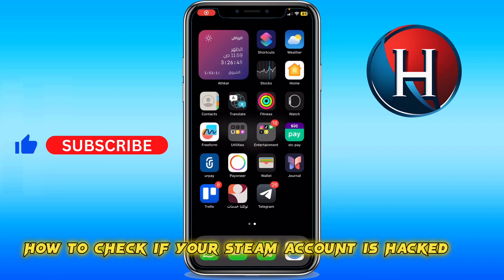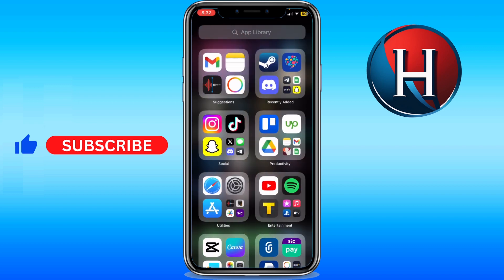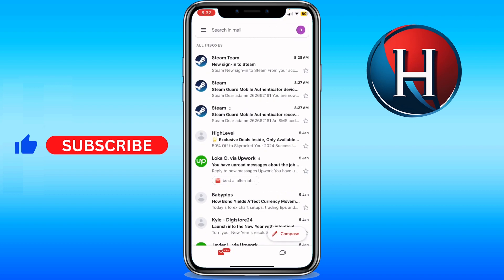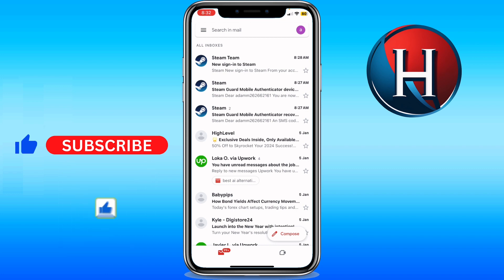How to check if your Steam account is hacked? Hacked is a little bit more stressing to it, but I would say the alternative from hacked is hijacked. The way that happens is when someone sends you an email on your Gmail pretending to be a Steam website and gives you a link to Steam community or something like this, with any misspelling in the URL.